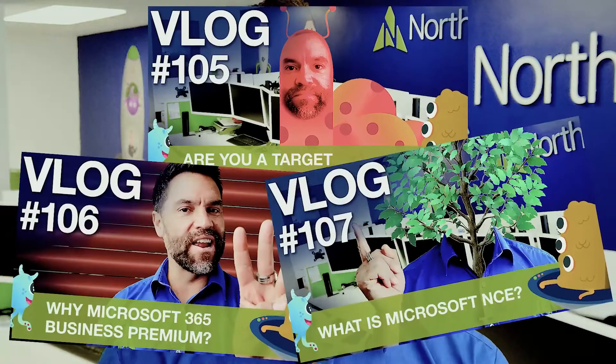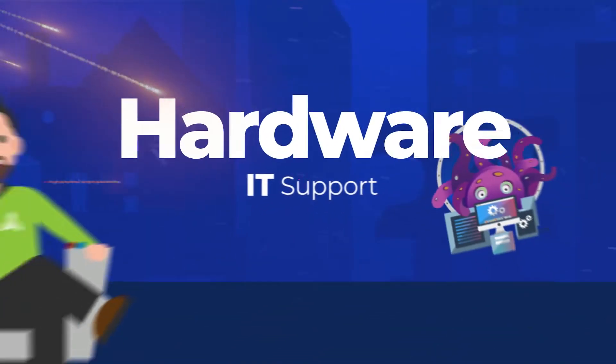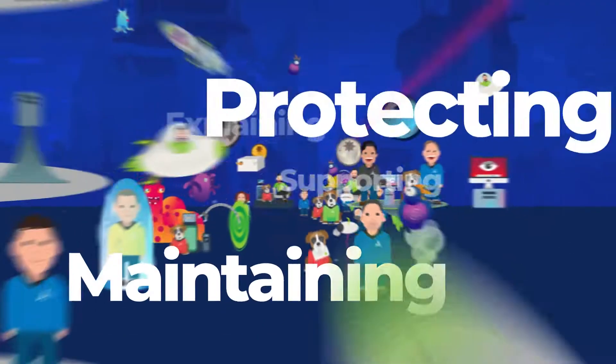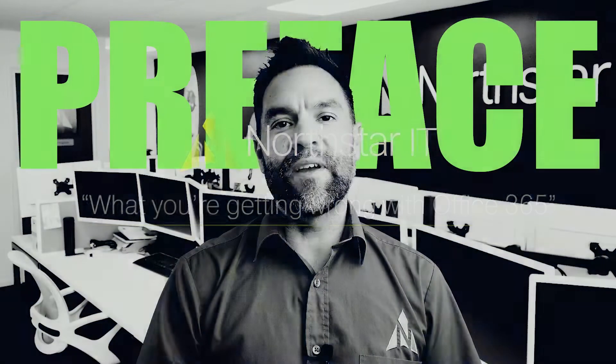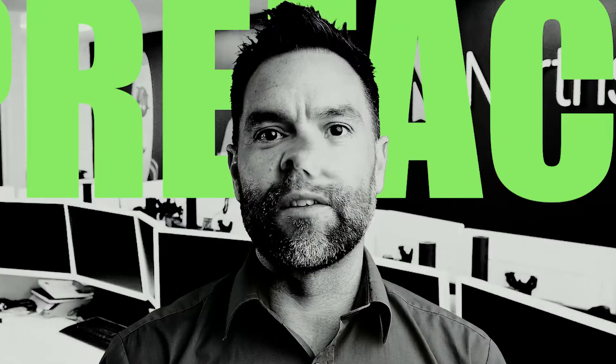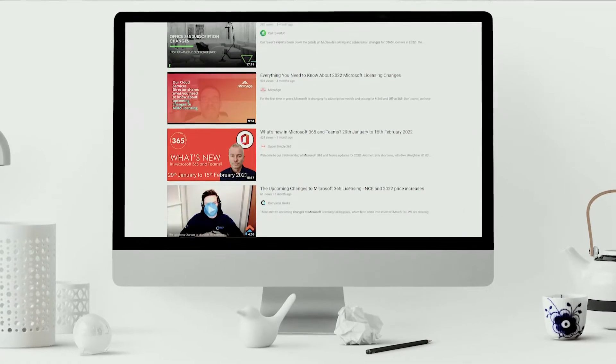Hi, I'm Christian from Northstar IT and this week I want to talk about Office 365. Forgive the cold, a little bit nasally this morning, but I'm out of bed. There are lots of changes that are happening at the moment with Office 365.